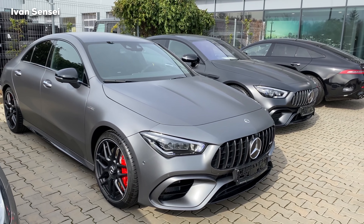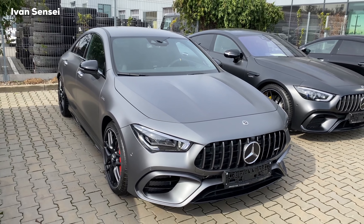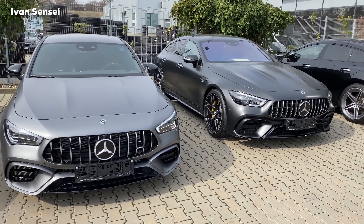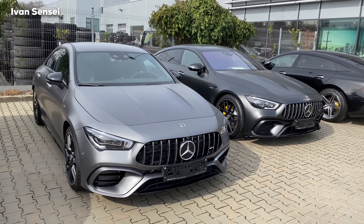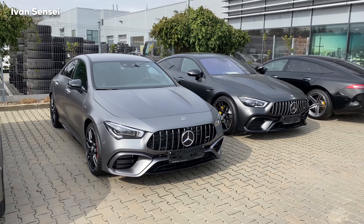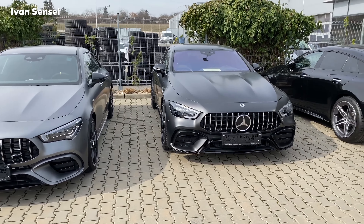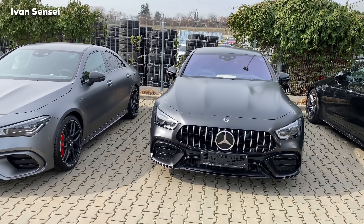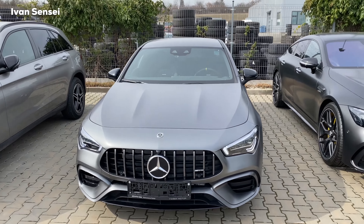This looks simply magnificent. Many people refer to this as the baby GT 4-Door, and we have a GT 4-Door here to compare. The silhouette is similar, the size is of course different, but we can call it a mini GT 4-Door. Overall it has some similarities, but obviously this is a wider car and different.